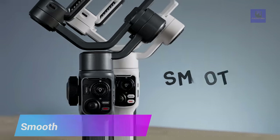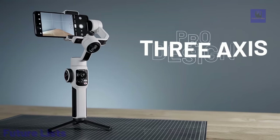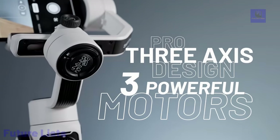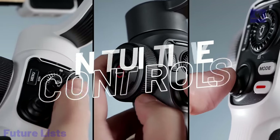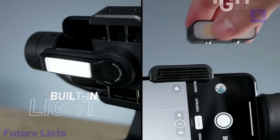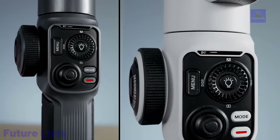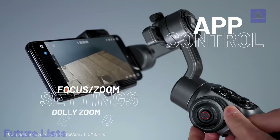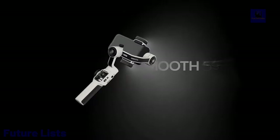The Smooth 5S is a versatile tool that makes smartphone filmmaking effortless. With its advanced stabilization technology, this gimbal ensures smooth and steady footage, eliminating unwanted shakes and vibrations. The ergonomic design and intuitive controls allow for easy operation and precise control over your smartphone's camera. The Smooth 5S offers various creative features like object tracking, time-lapse, and panoramic shooting.